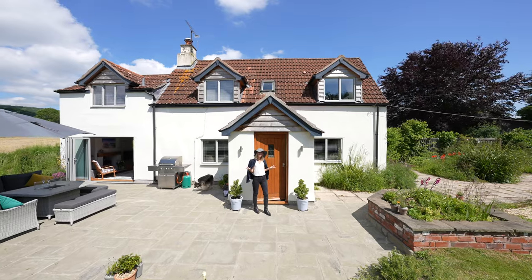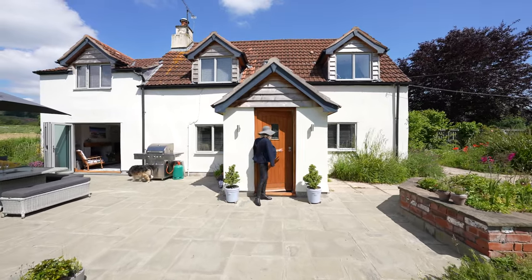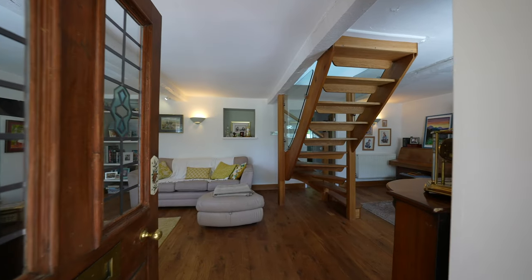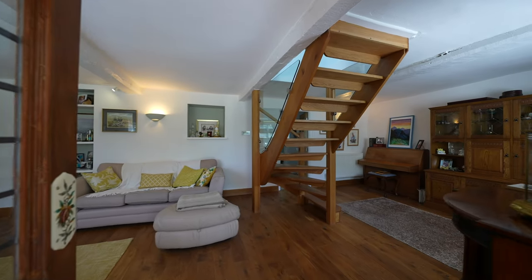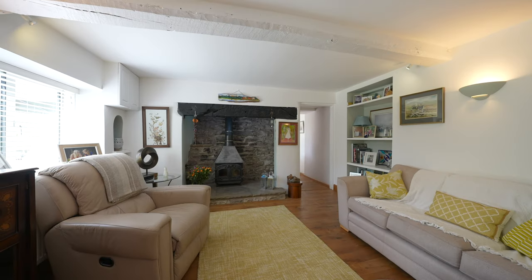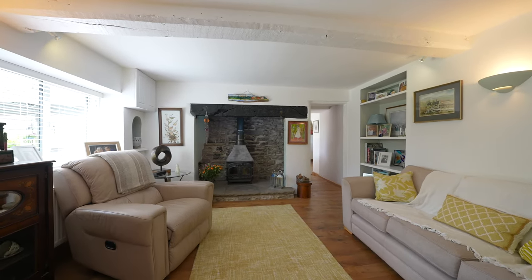Welcome to the Proberts, let's go in and take a look. To the ground floor we have two spacious reception rooms, kitchen, diner, utility and a downstairs cloakroom.